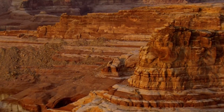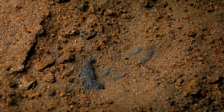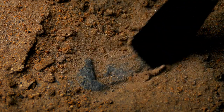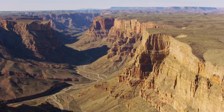Geologists use superposition to study strata, revealing the oldest rocks at the bottom and the youngest at the top. Strata hold fossils, providing insights into past life forms and environments. Remarkably, the Grand Canyon showcases nearly two billion years of Earth's history through its majestic layers.